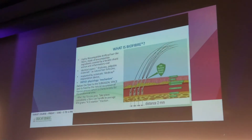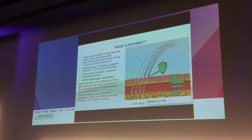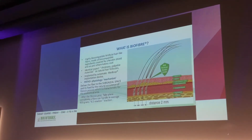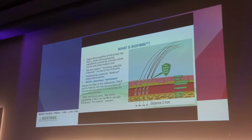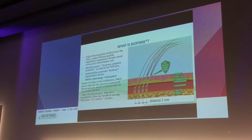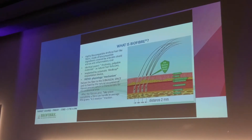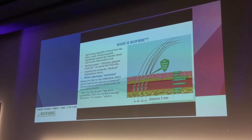What is biofiber? It's highly biocompatible artificial hair-like fibers, made of biocompatible ingredients and covered by a keratone shield and an anti-inflammatory coat. It has an identical aspect — from the thickness to the palpable part — as natural hair follicles. It is implanted by an automatic biofiber hair device.